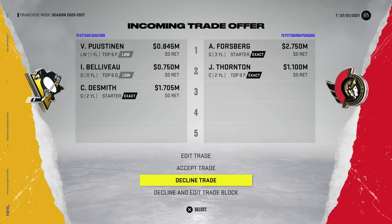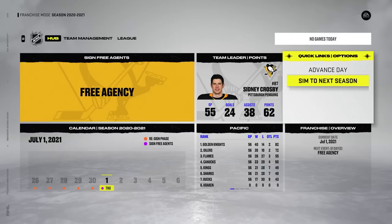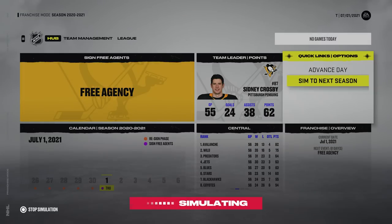That took a long time surprisingly but we got a big one here. We're getting Forsberg and Thornton in exchange for DeSmith, and I don't know either of those guys, I'm gonna be honest. I feel like I've seen the first guy before — Beliveau and Pustinen? Either way we have to accept it. Ottawa, you have yourselves a deal.